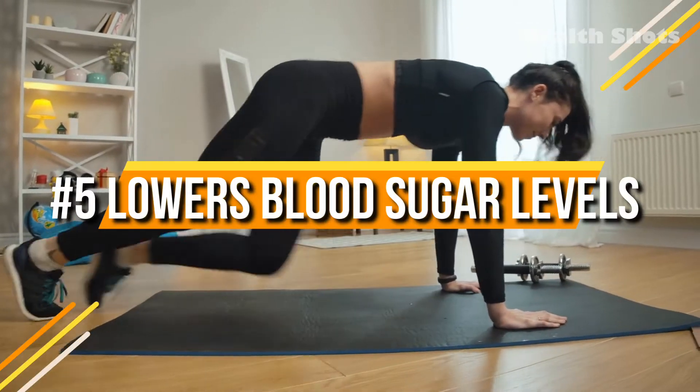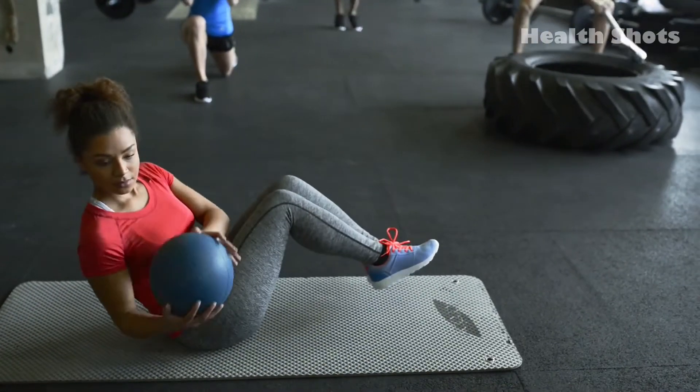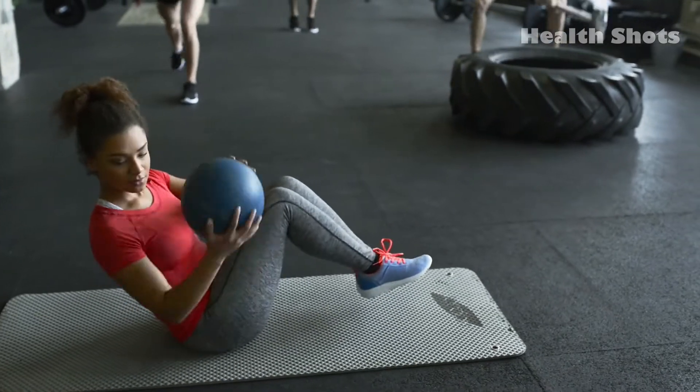5. Lower blood sugar levels. Consumption of green coffee beans restricts the absorption of sugar in the small intestine and reduces weight.